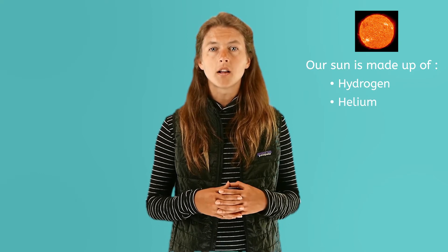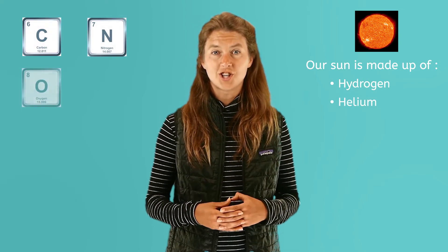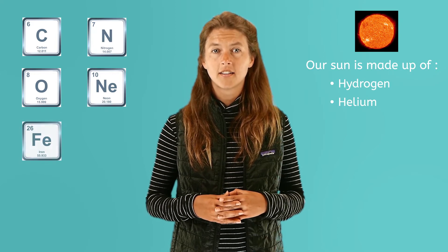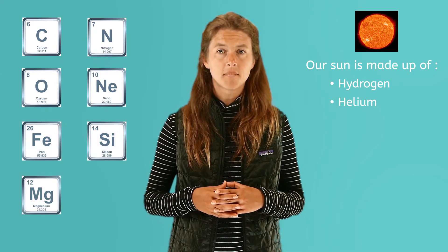Most of this gas is hydrogen and helium. There are also small amounts of carbon, nitrogen, oxygen, and even tinier amounts of neon, iron, silicon, magnesium, and sulfur. If you took all of the objects in our solar system and weighed them, the total would be huge. But 99.8% of that, almost all of it, comes from the weight of our sun.